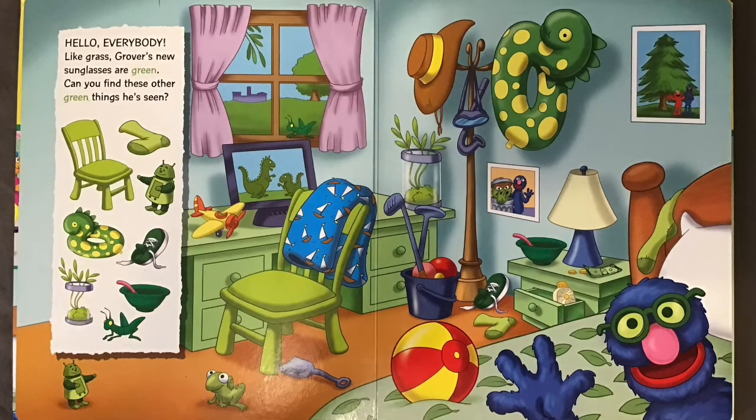Hello everybody! Like grass, Grover's new sunglasses are green. Can you find these other green things he's seen?